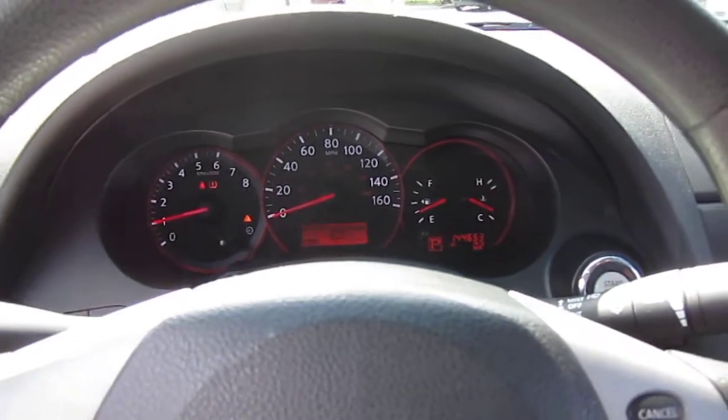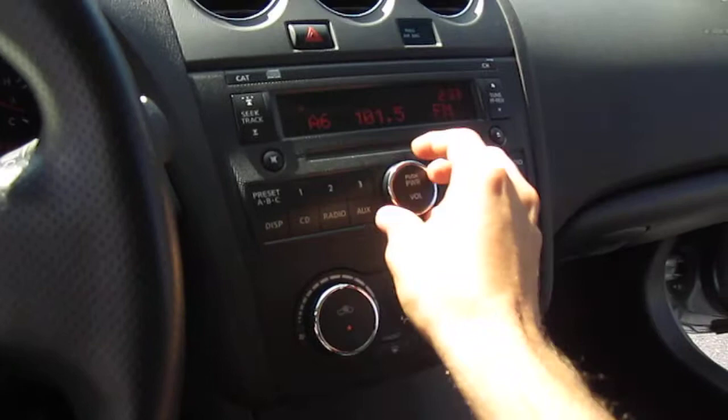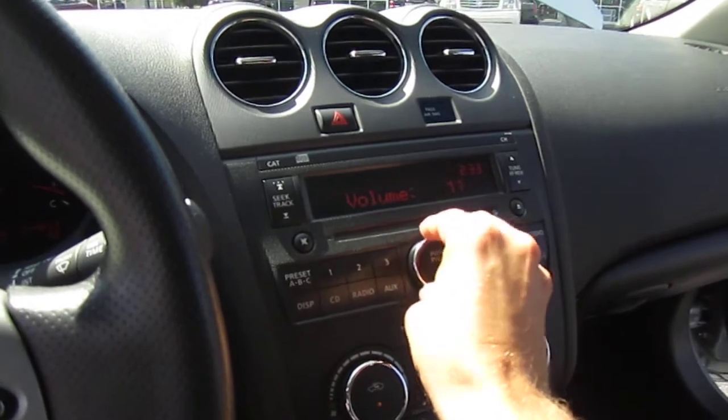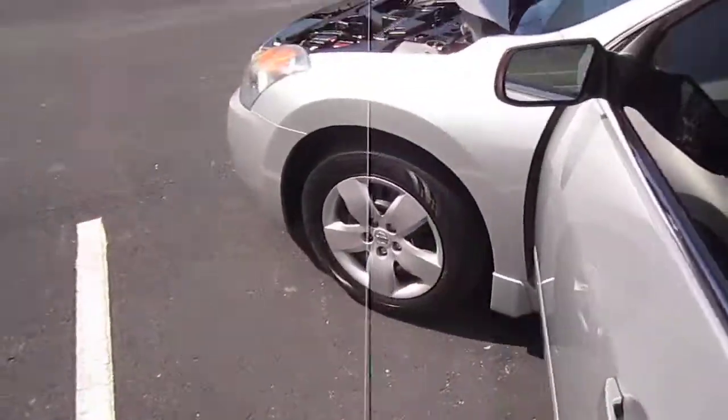It revs up nicely, idles smooth — no problems there at all. The AC is ice cold right when I start it. The sound system is very nice with strong bass, as is always the case with the Nissan Altima.